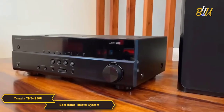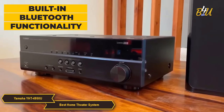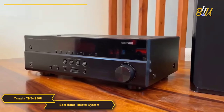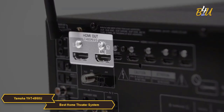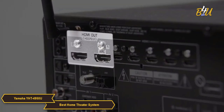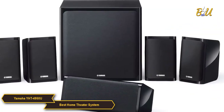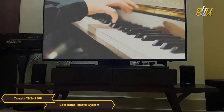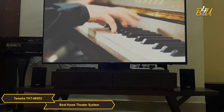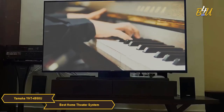In terms of connectivity, the Yamaha YHT4950U offers built-in Bluetooth functionality so you can easily enjoy wireless music playback from smartphones and other devices. However, it does not include Wi-Fi. The system also has 4 HDMI inputs and 1 output, so you can easily connect all of your devices. Overall, the Yamaha YHT4950U is a fantastic option for anyone who wants to elevate their home entertainment experience, offering immersive sound, clean design, and easy connectivity.